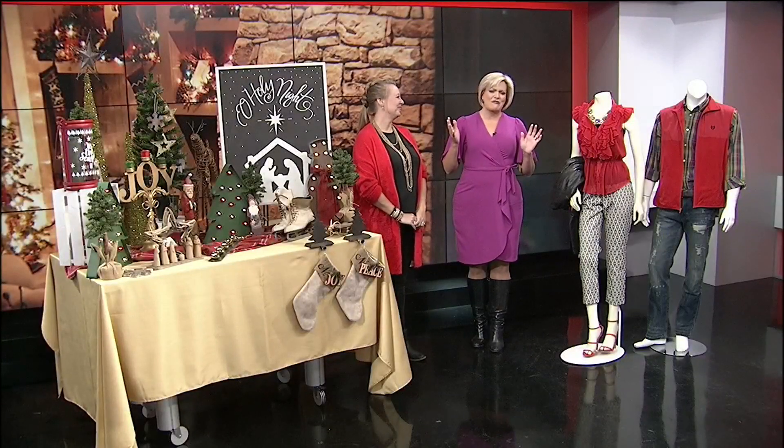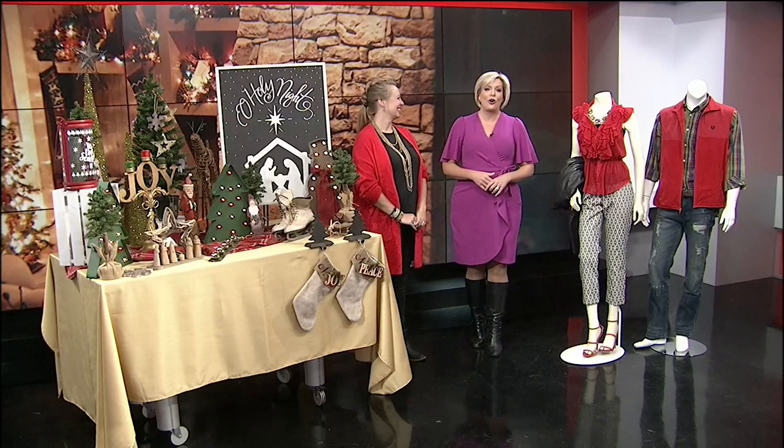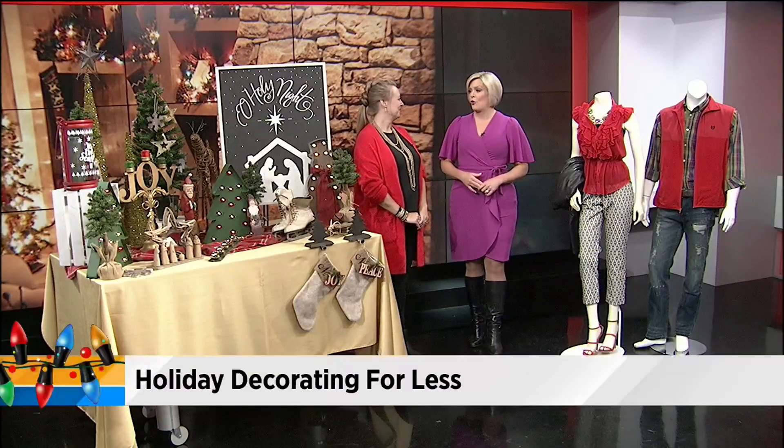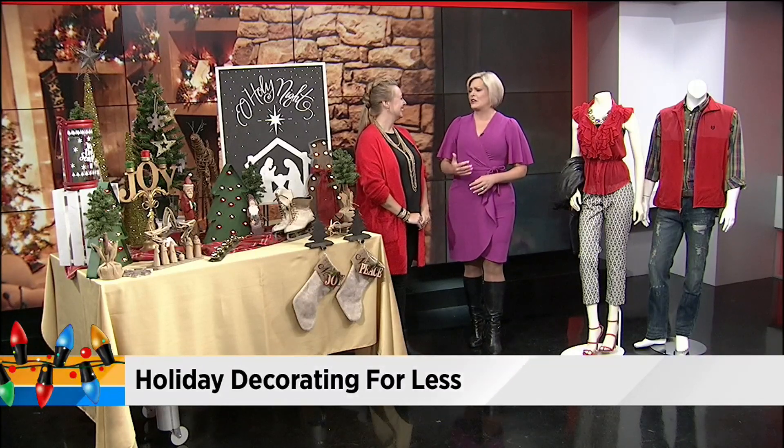You can decorate for the holidays and have a great-looking house without spending a lot of money. Joining me now is Tanya Annis. She is Hope's Closet Ministry Director. I'm blown away by this display of stuff — you guys get so many great donations.